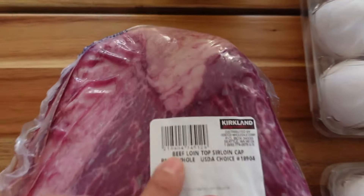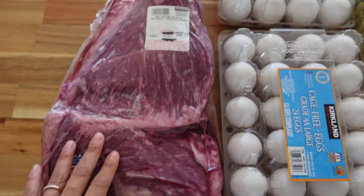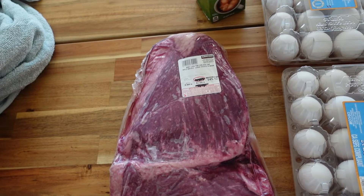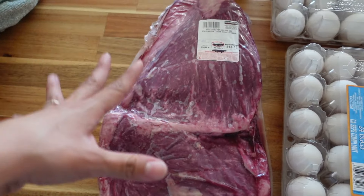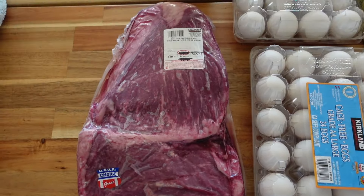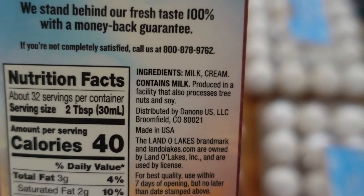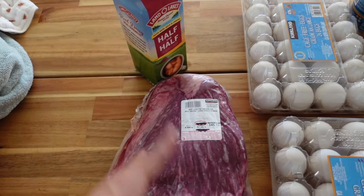I also got this beef loin top, or loin cap — I haven't had this before but it was $6.99 a pound. I think this is also considered the picanha; it's more fibrous and has a cap of fat, like a New York strip, but I haven't cooked this before. I'm planning on slicing it up and cooking it as I go. I also use half and half — it's a bit cheaper than heavy cream and only has milk and cream, which is good because some heavy creams have additives and gums.